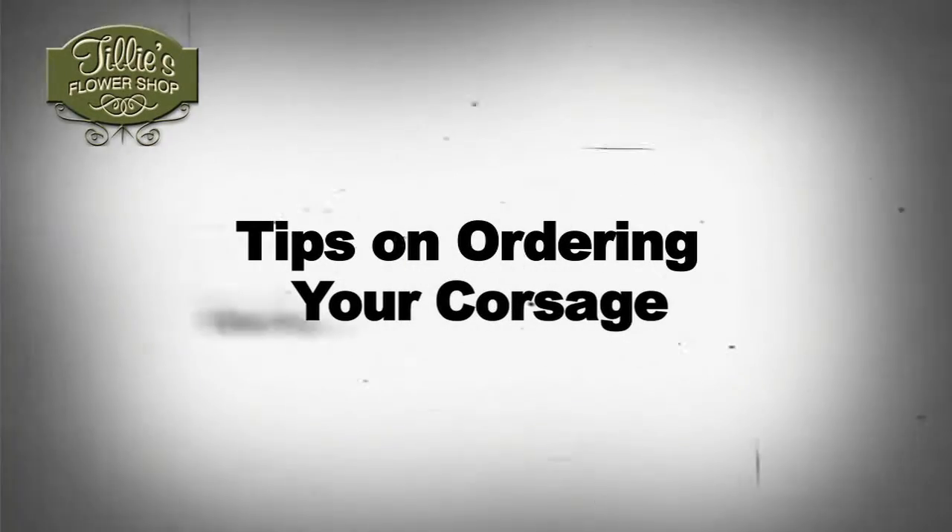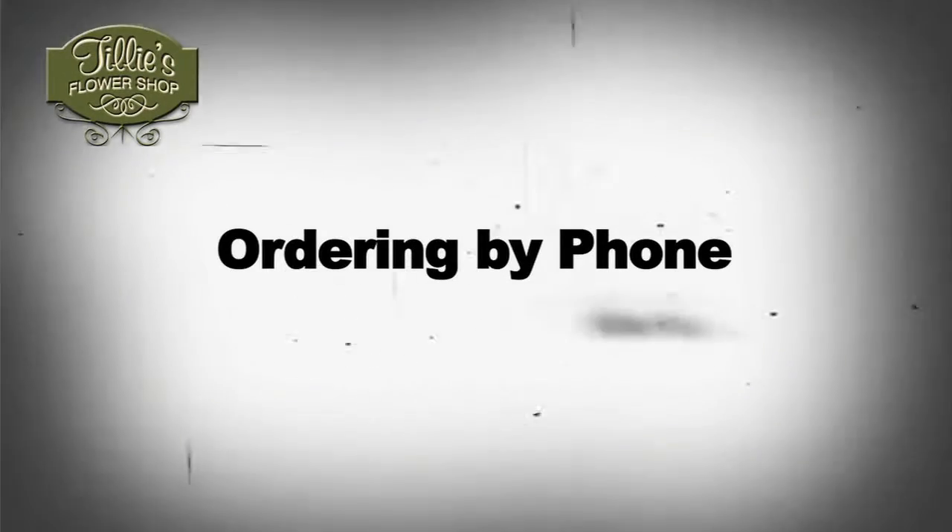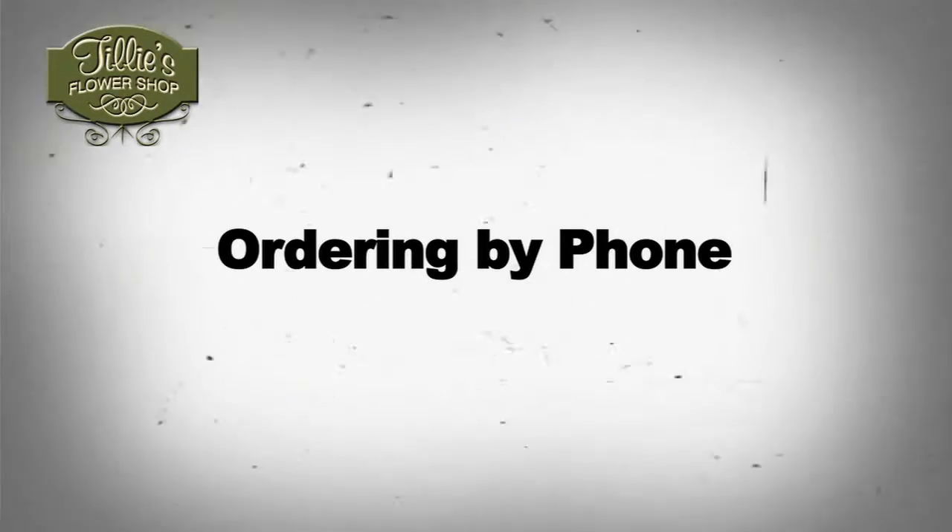Tilly's Flowers presents: tips on ordering your corsage. First step — ordering by phone.